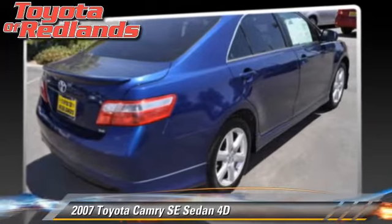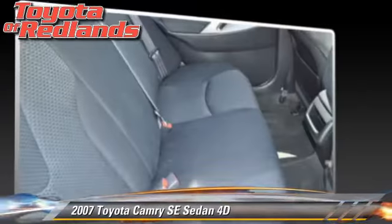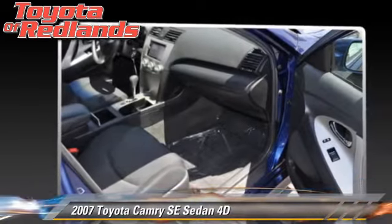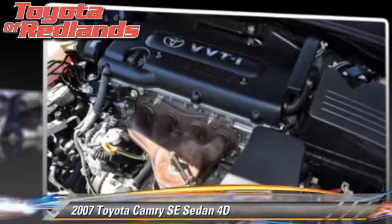Comfort and convenience features include power windows, power steering, and navigation system. Give us a call to schedule your test drive today.